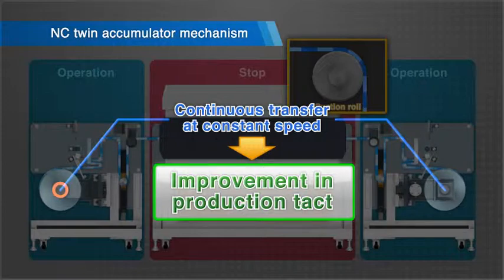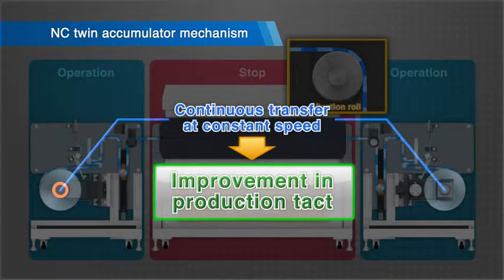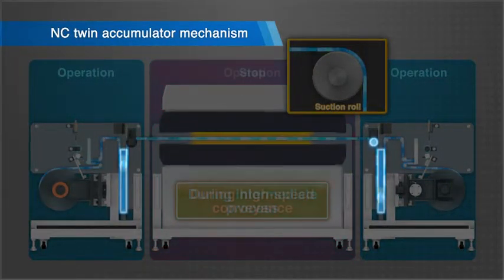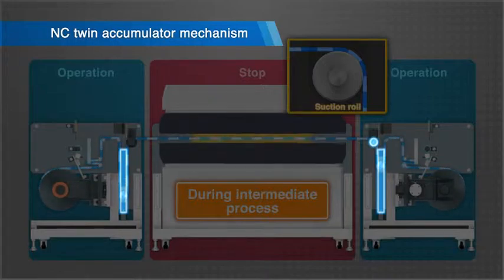High-speed intermittent feed is enabled, allowing the production tact to be improved. By controlling the synchronization of the suction roll and twin accumulator with the NC, the intermittent feed rate, feed speed, and acceleration-deceleration time can be numerically controlled.